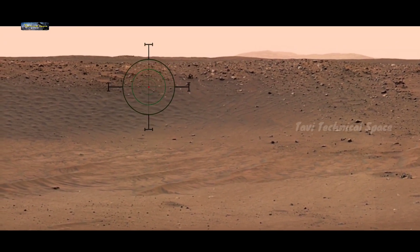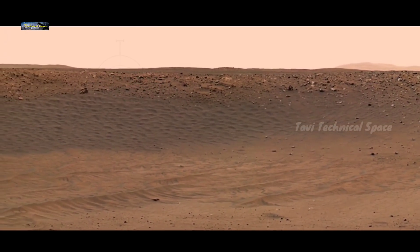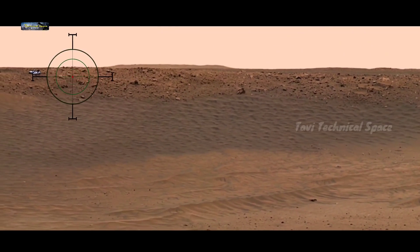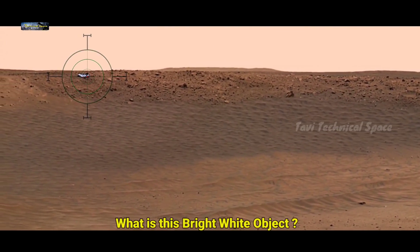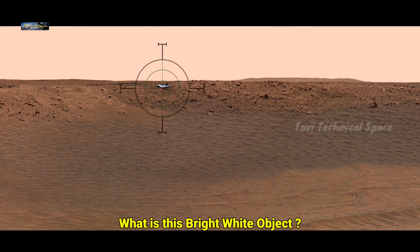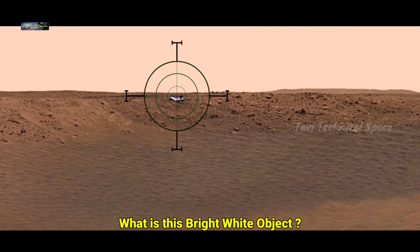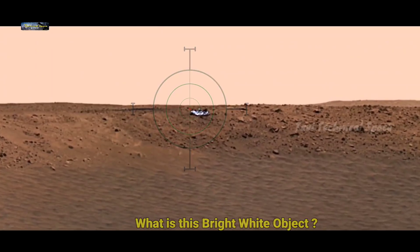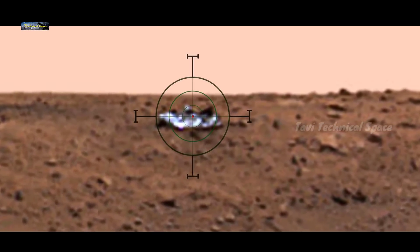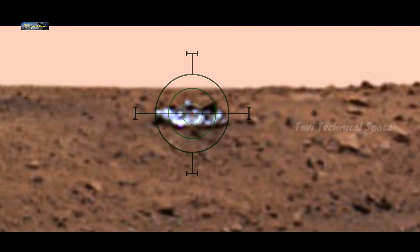Friends, here we would like to inform you that the view is presented here with color adjustment and white balanced. So let's observe the detailed features of the fascinating surface of Mars.